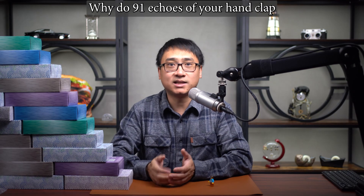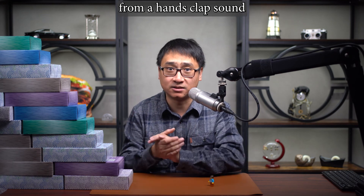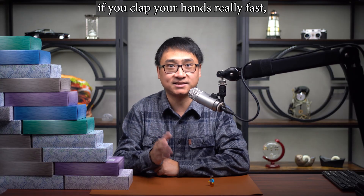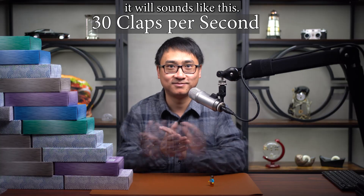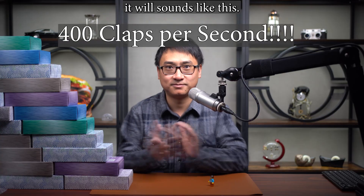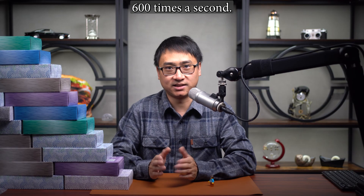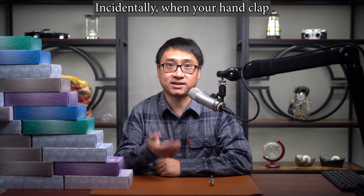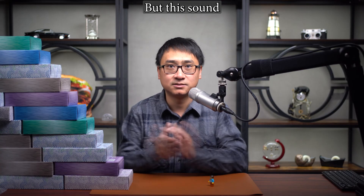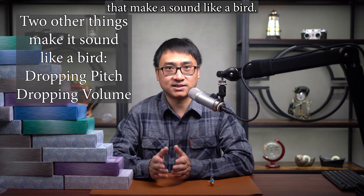And at 91 steps, it sounds like a bird. But why? Why do 91 echoes of your hand clap sound like a bird? How exactly do you go from a hand clap sound to a bird chirp? Let's dig just a little deeper. If you could clap your hands 600 times a second, that's what it sounds like. When your hand clap sound echoes back from the pyramid, it's roughly 600 times a second. But this sound doesn't really sound like a bird, does it? So there are two other things that make it sound like a bird.